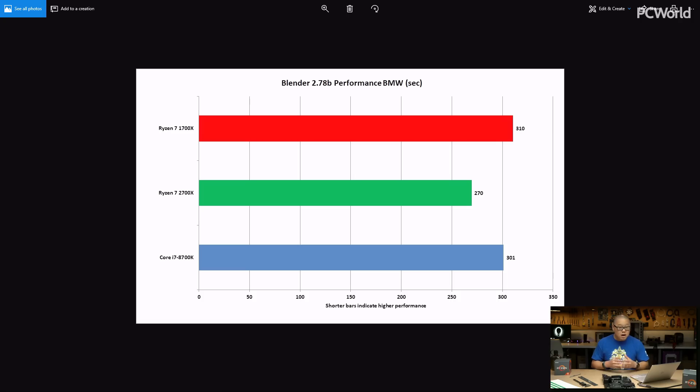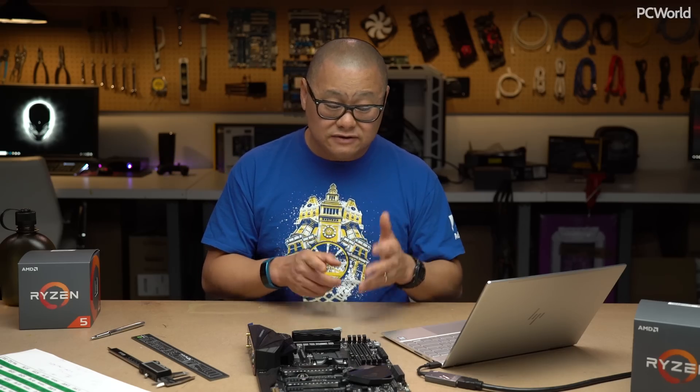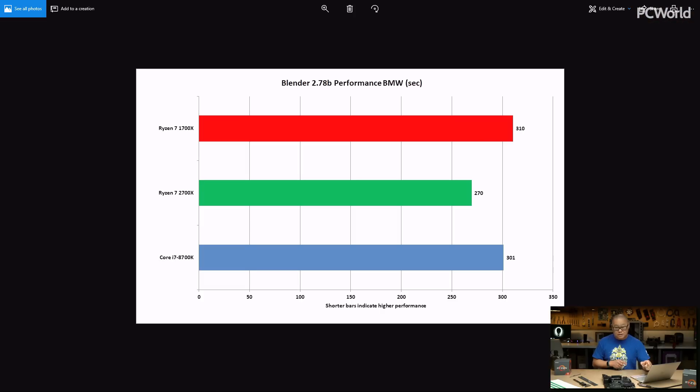Moving on to Blender, another rendering program. The shorter bars are better, and guess what — the green bar is shorter. AMD's lower latency and higher clocks are just paying off dividends. That 1700X, though, is interesting — not really doing that well against a six core chip even though it has eight cores.